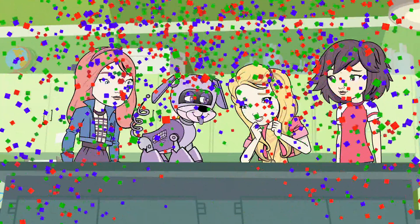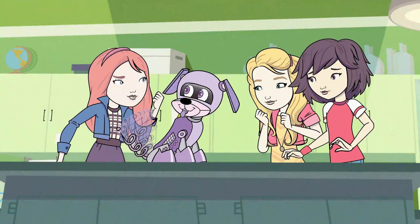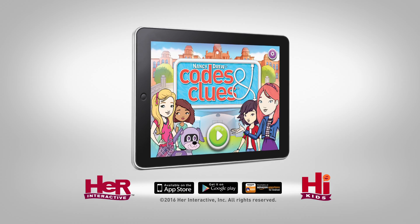Our robot puppy is so cute! Anybody got a bow? Harrington Prep Tech Fair, here we come! Come, let's play the Nancy Drew! Nancy Drew comes and zoos!